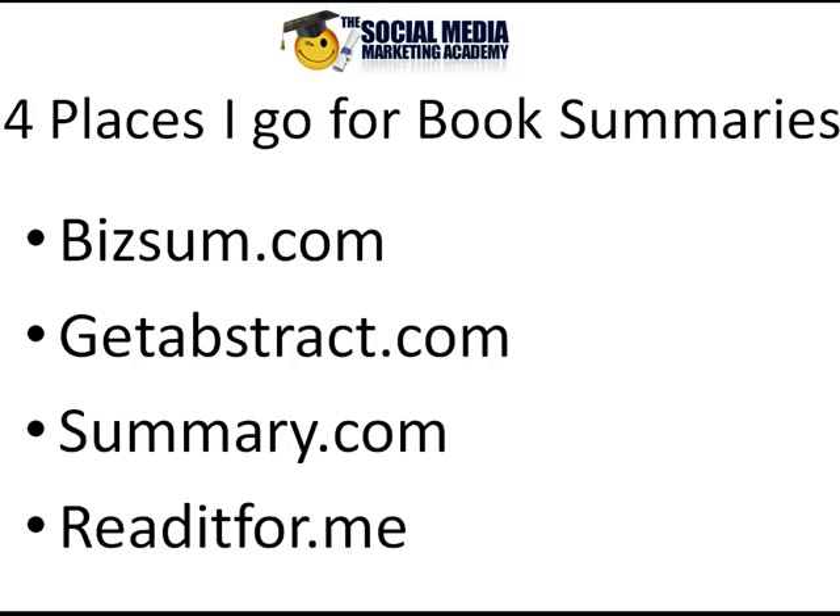For those of you who know me already, you know that I'm an avid reader, and I do believe that the more that you learn, the more that you will earn in your business. So I like to read the best business books that I can get my hands on.